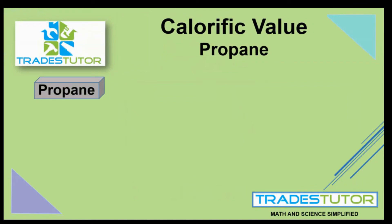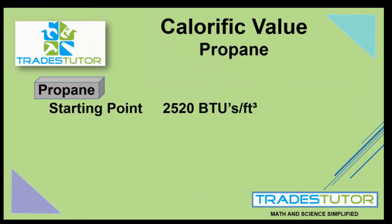The first thing we need is a starting point, and that starting point is that the calorific value of propane is 2,522 BTUs per cubic foot. We're going to show three different ways that you can state the calorific value of propane. They all refer to propane — it's all basically the same idea.